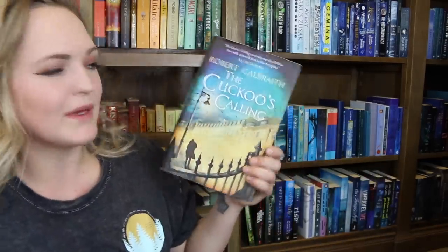Do you have a book written by an author using a pen name? I do, because technically I own some of J.K. Rowling's crime books. We've got The Cuckoo's Calling by Robert Galbraith. Haven't read it.